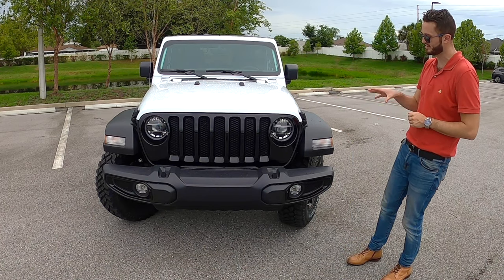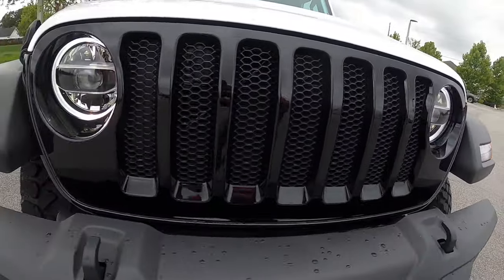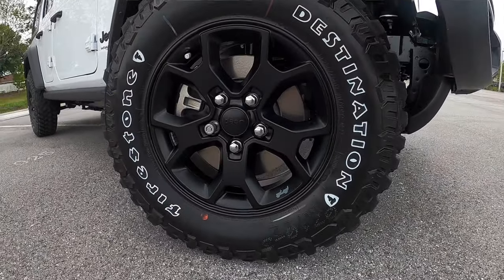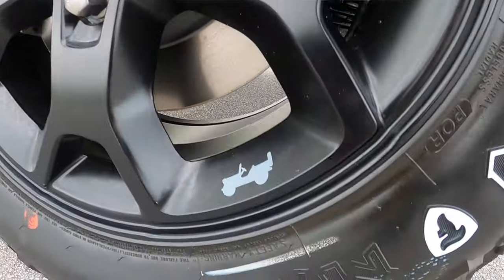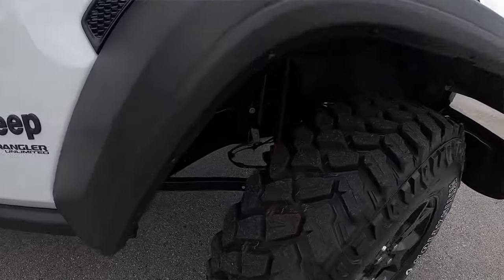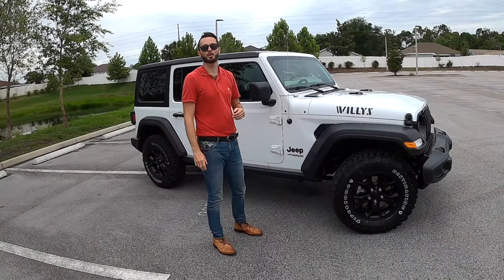Ground clearance on this is at 10.8 inches. You have your tow hooks, and the whole setup just flares out really good. I like the fact that the bumpers and the fenders close in together, filling these 17x7.5 matte black alloy wheels, and you've got the little Jeep logo right there as well. They're giving these little clues and just giving that original Willys status to the vehicle, even putting it on the side of the hood.